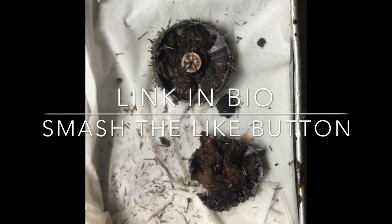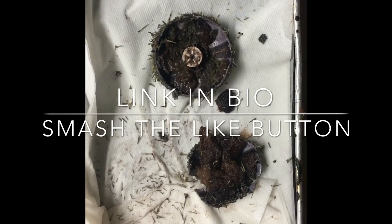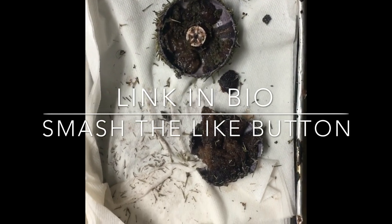The sea urchin belongs to the phylum Echinodermata, the class Echinoidea, and the genus Echinometra.